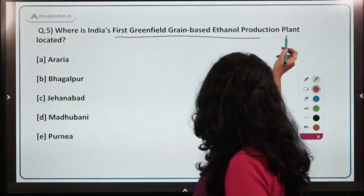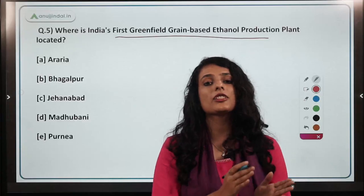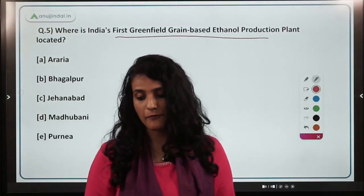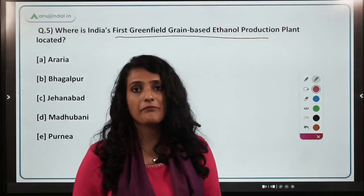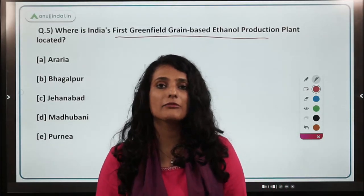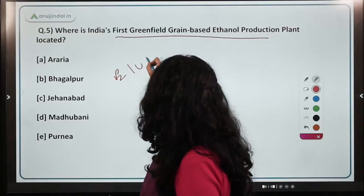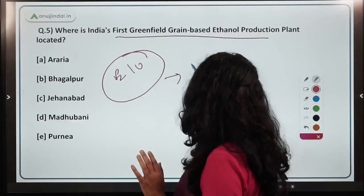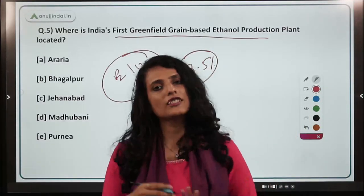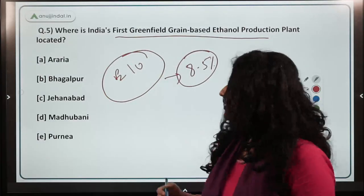The next question asks where India's first greenfield grain-based ethanol production plant is located. We discussed the ethanol blended program and its roadmap till 2025. For April 2022, the target was E10, and we have achieved approximately 8.5% ethanol blending — falling short by 1.5%. From 2023 to 2025, the target will be E20, meaning 20% ethanol blending.